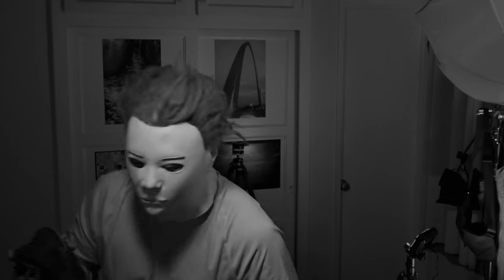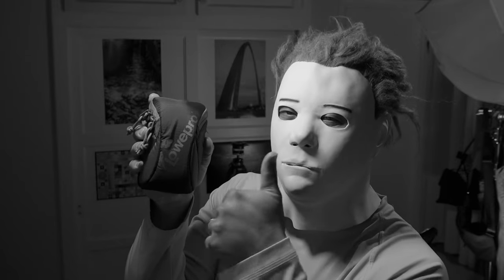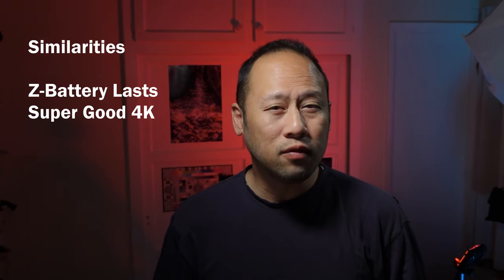This is a meaningful difference. Check out my review on the Dash Point 30 and note the small bag where you can fit the A7C with kit lens, while the A7 Mark 4 with kit lens would not fit. The similarities include the Z battery which lasts forever, super good 4K video — 4K versus 6K, not much difference, it's been really good.